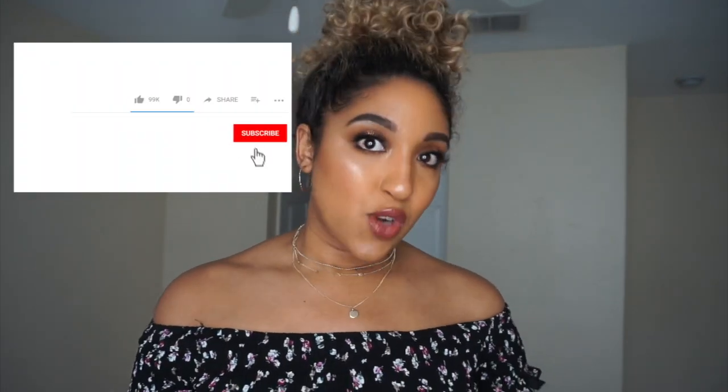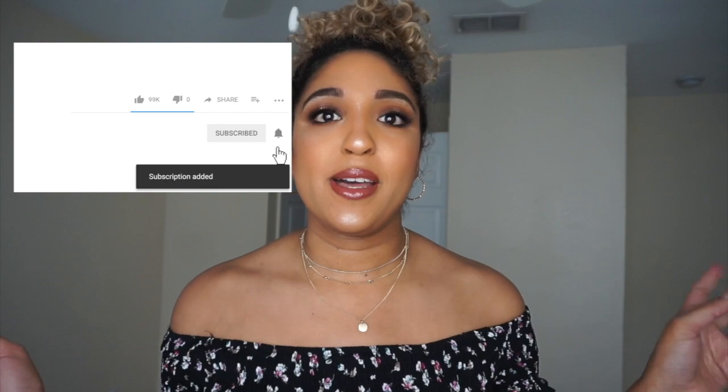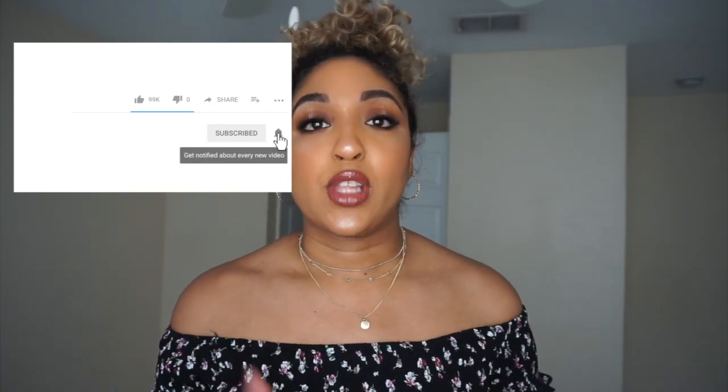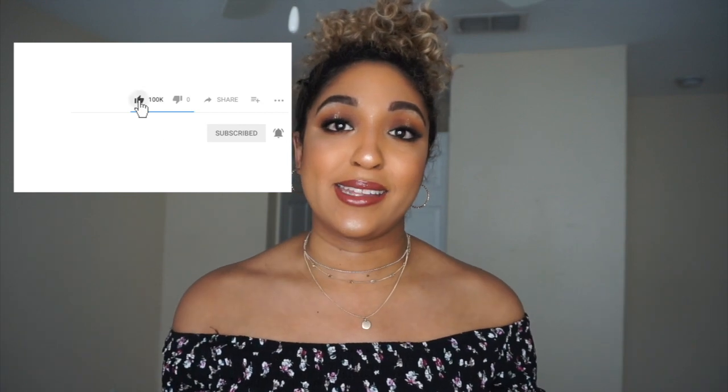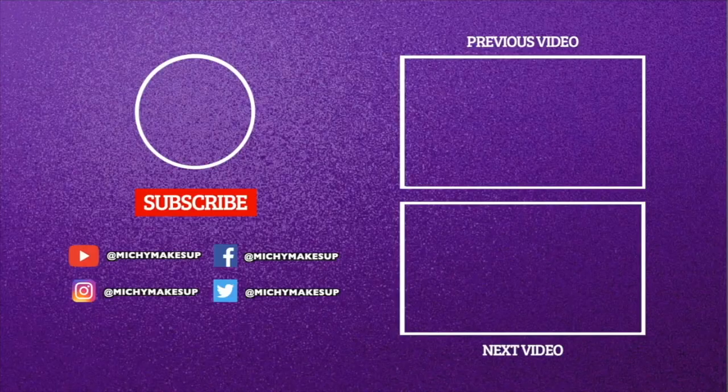So yeah, that's pretty much it for this video! I know it's a little different but I kind of enjoyed doing this, and maybe if you guys like it I can do more in the future. I'm not really too into clothing as much as I am into makeup, but maybe this will inspire me to get into it. If you guys like it, let me know! If you aren't already subscribed, hit the red subscribe button and the notification bell so you don't miss any new videos. Give this video a thumbs up so I know what to do in the future — and I will see you guys in the next one!